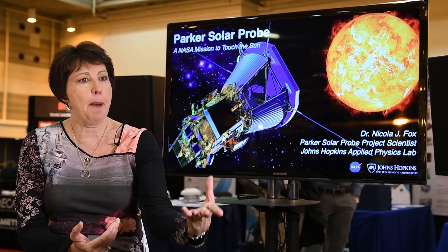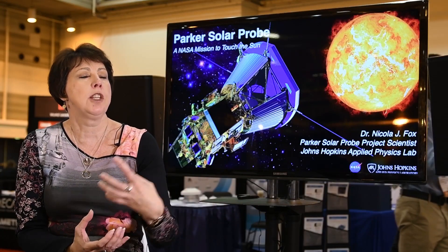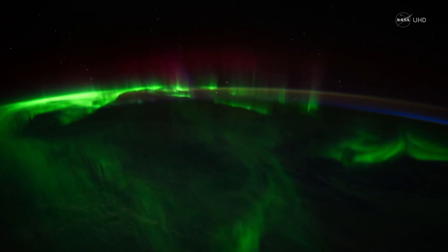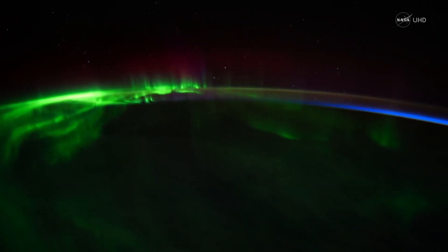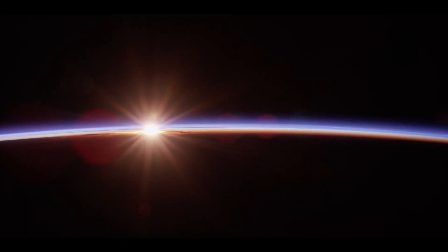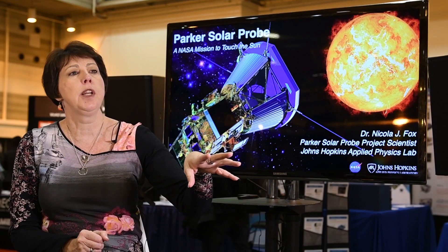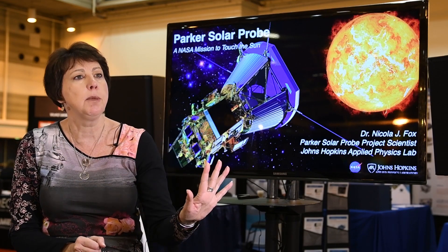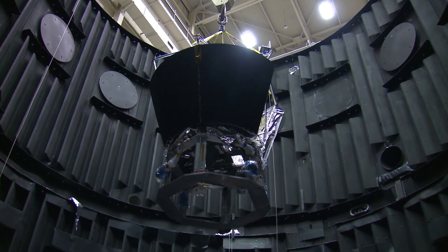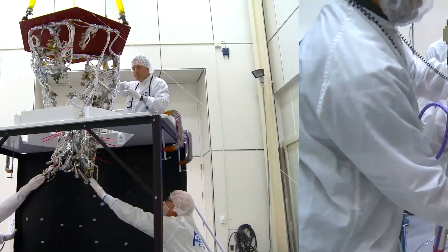We live in the atmosphere of the Sun, so when something happens on the Sun we will actually feel the effects here at Earth. If the Sun sneezes, the Earth will catch a cold. Anything that happens there is going to be felt here at the planet, and being able to explain what is going on in this critical region that we've never been able to sample before means that Parker Solar Probe will finally be able to answer these questions.